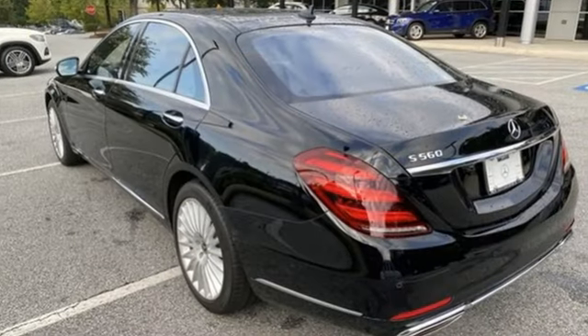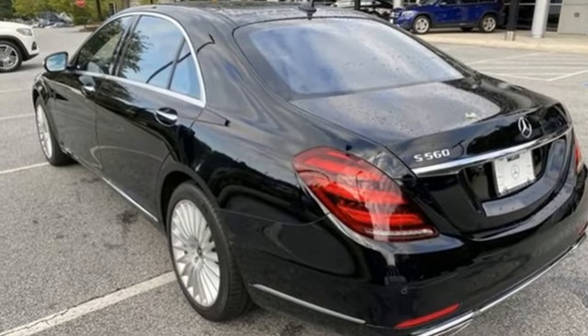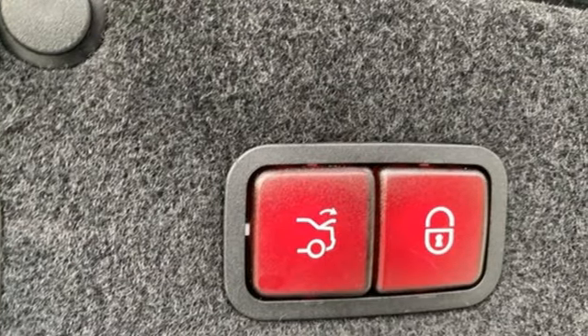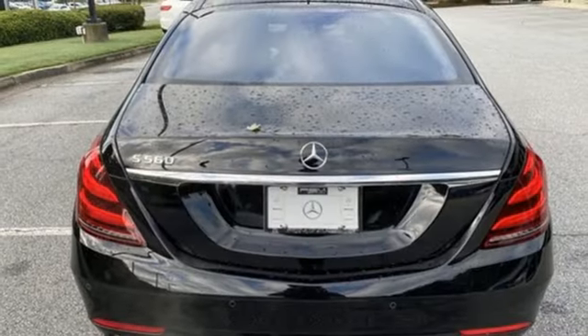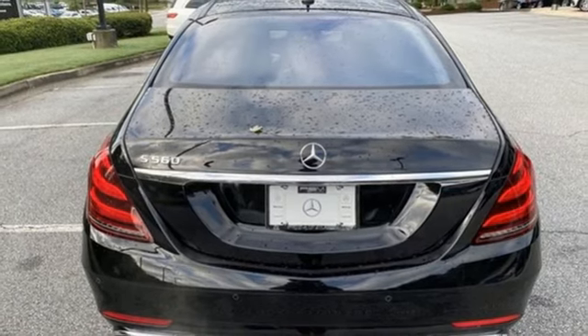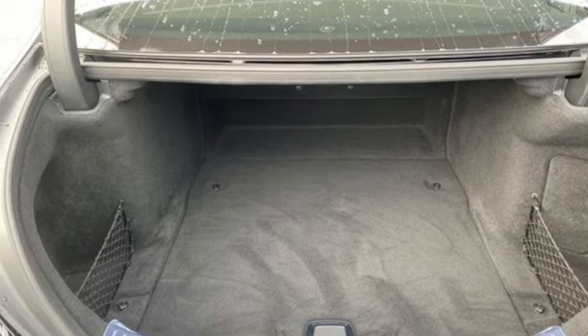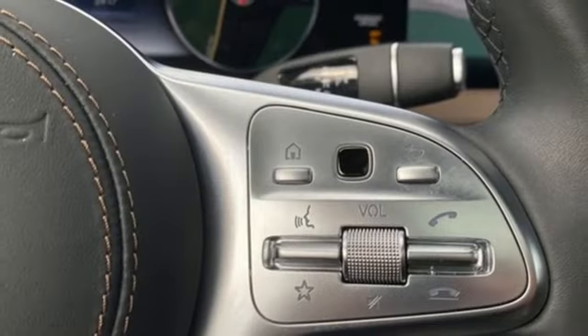Integrated navigation system with voice activation. Front heated leather bucket seats. Doors and push-button start proximity key. Express open and close tilting sunroof. Automatic transmission. Automatic with driver control suspension management. External memory control. Dual zone climate control.